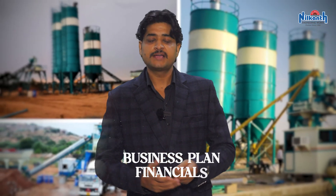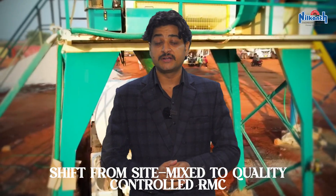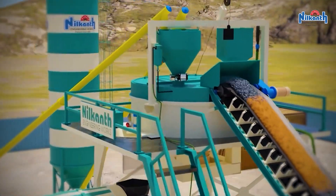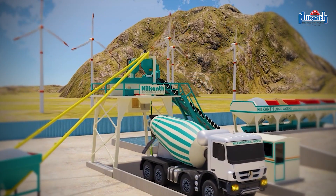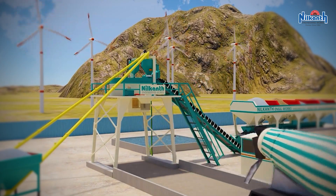This video breaks down the business plan, financials, and operations. RMC is a growing industry driven by rapid urbanization, infrastructure push by the government, and a shift from site-mix to quality-controlled ready mix concrete. Your RMC unit will produce concrete in a controlled environment and deliver it to sites within a 20 to 30 kilometer radius or more.